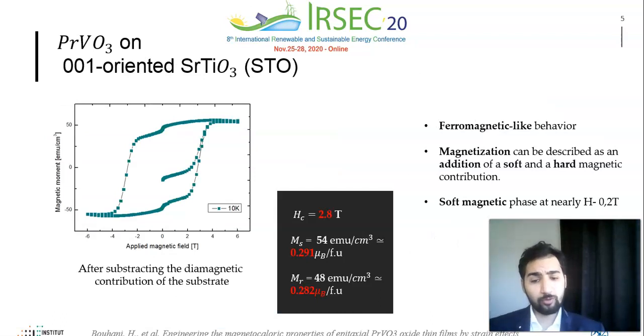A tensile-strained PVO thin film deposited on a (001)-oriented STO substrate revealed a hard ferromagnetic-like behavior, as the magnetization can be described as an addition of soft and hard magnetic contributions. The coercive field is about 2.8 tesla, very close to the bulk value — the bulk being a strong antiferromagnet — and the saturation magnetization is very low, about 0.29 Bohr magneton.